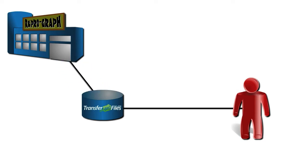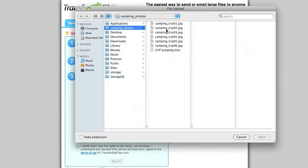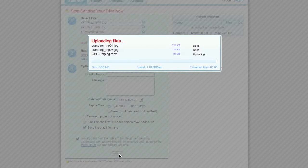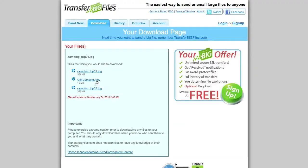Let's take a look at how it works. First, we'll look at how to send large files to someone. From the TransferBigFiles.com homepage, you simply select the files you want to send and enter the recipient email addresses and click Send. Once your files are uploaded to the TransferBigFiles.com site, an email is sent to your recipient with a link to download the files. They click on the link and start the download. It's that simple.